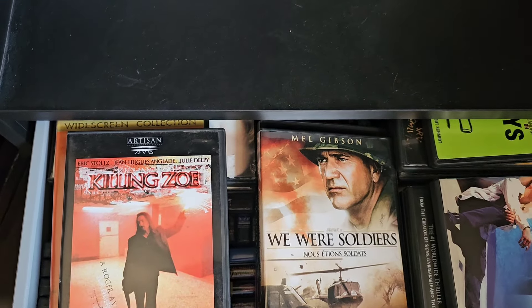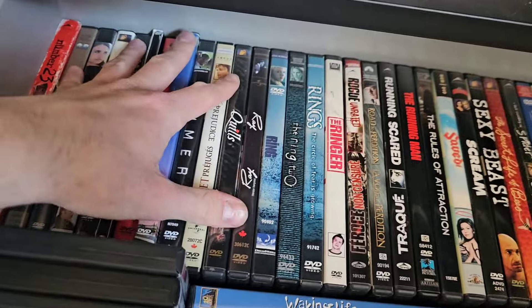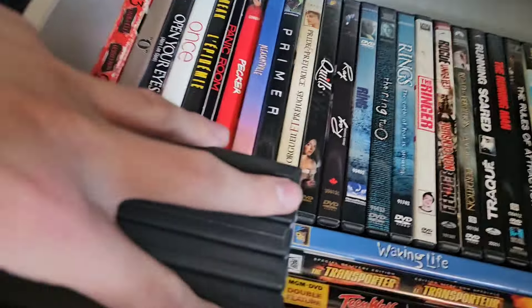Now moving to the drawer, pulling out some DVDs that couldn't fit on the shelf. We've got The Truman Show — I'd like to upgrade that to Blu-ray — 13 — a great movie that surprisingly has no Blu-ray release — Wreck-It Ralph — I re-watched it recently and it's still great, I have the sequel on Blu-ray — The Thaw, and Trumbo.